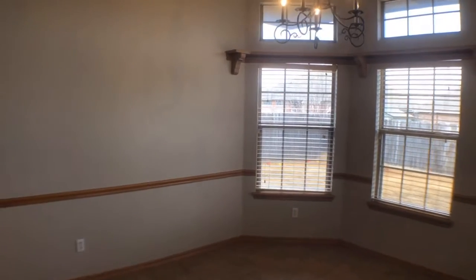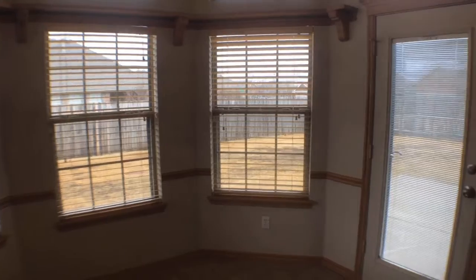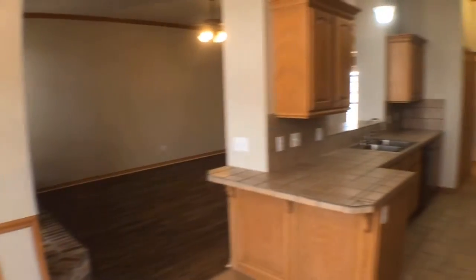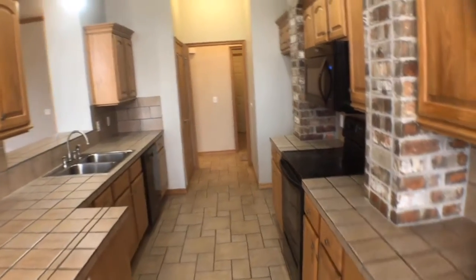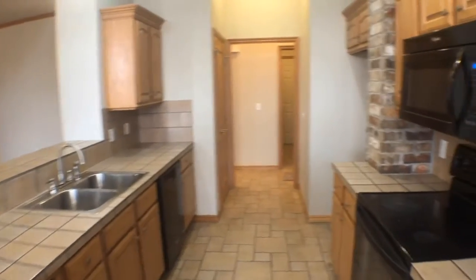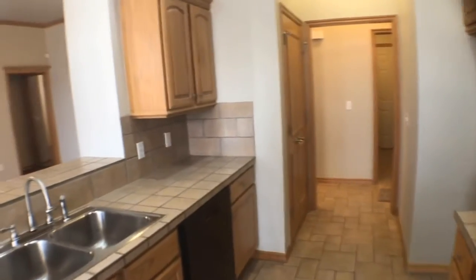The dining room has access to the backyard. The kitchen features plenty of cabinet space, a double-door pantry, and appliances include a stove, microwave, disposal, and dishwasher.